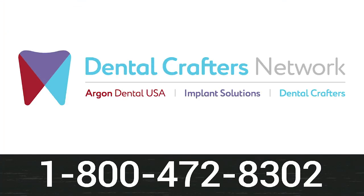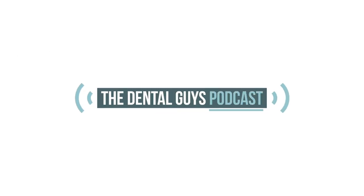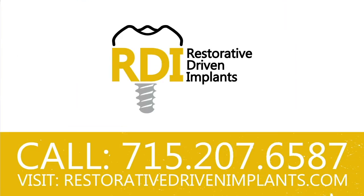Looking for a lab that understands the bridge between art and science? Check out the Dental Crafters Network — one relationship, infinite possibilities. Contact them at 1-800-472-8302 or at dentalcrafters.net. Do you want to learn to predictably place and restore dental implants using the most modern science and technology? We're talking 60 hours of CE in a comprehensive curriculum and live surgical implant placement on pre-selected patients. Head over to restorativedrivenimplants.com to learn more today.